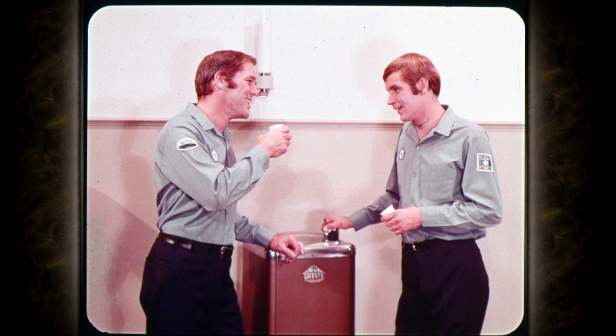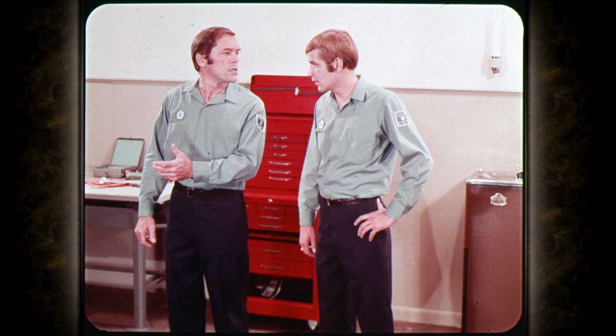Boy, it sure is warm in here. I hope this ice water helps cool me off. I wish I knew what to do to keep that car parked in my stall cool. The lady that owns it is pretty upset because it overheats so easily. Well, Brian, I'm not really busy right now. Maybe I can take a look at it and help you out a little. I'd sure appreciate it, Russ. The engine should be cooled off enough now to work on. It's probably just the thermostat anyway.